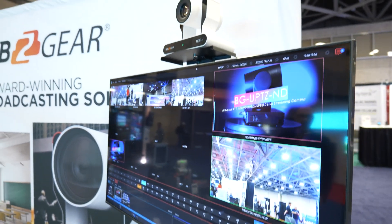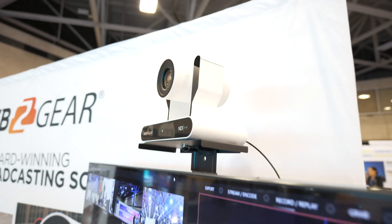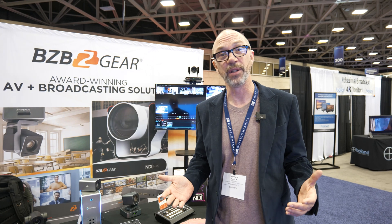You've got upstream keys, downstream keys, mix effects, and probably anything you want to do in a studio production. When it comes to NDI technology, our brand new BG Adomo 4K camera is factory certified with NDI HX3. It's going to give you the best compression and the lowest latency when it comes to NDI products.